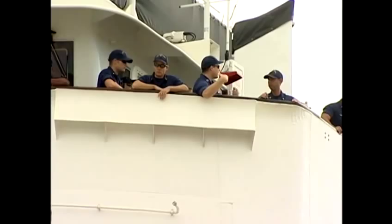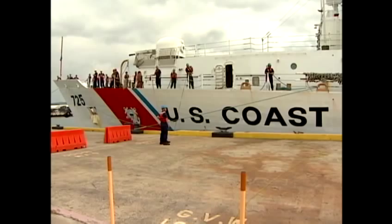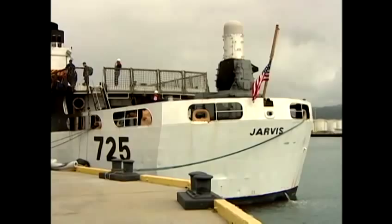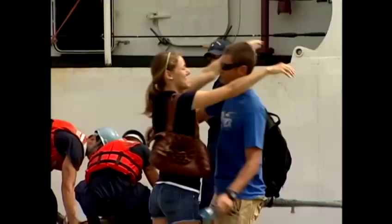A lot has changed since the Jarvis first went into service, including the missions Coast Guard crews focus on. After 9/11 we ended up having a greater presence as far as security goes. But one thing that hasn't changed is Coast Guard efforts to keep our water safe.